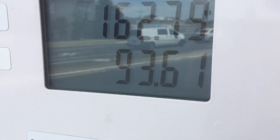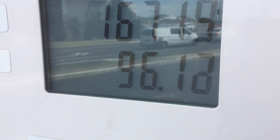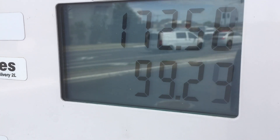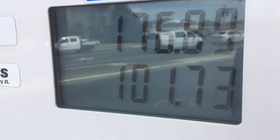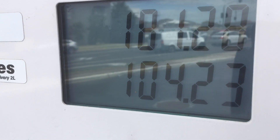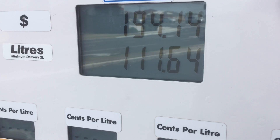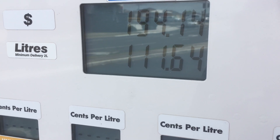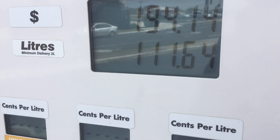This will also show how accurate the trip computer is compared to the fill. Of course we need to do a number of those, not just one, and once we've done a number of those I'll let you know how accurate it is. But if it's like the other vehicle, the economy was slightly better than what the trip computer said most of the time. And there it is — the first click, 111 litres. The trip computer said 9.9 for the fill, which would mean 1260 Ks should be 126 litres.